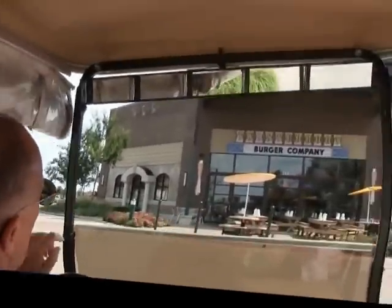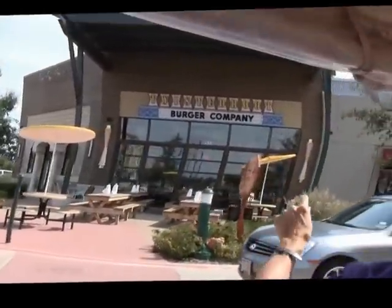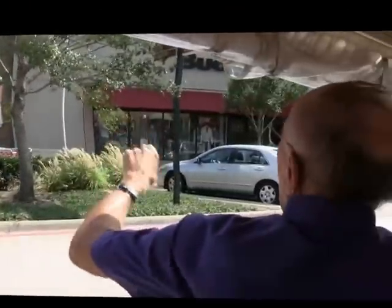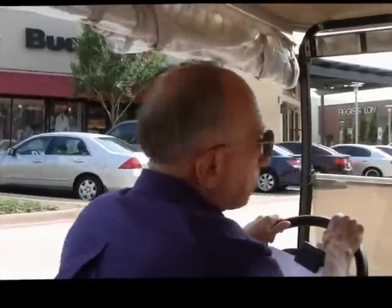Twisted Root is gourmet hamburgers. They were voted one of the best gourmet hamburger chains in the United States. They have everything from bison burgers to veggie burgers, turkey burgers, venison burgers, and in season even ostrich burgers.